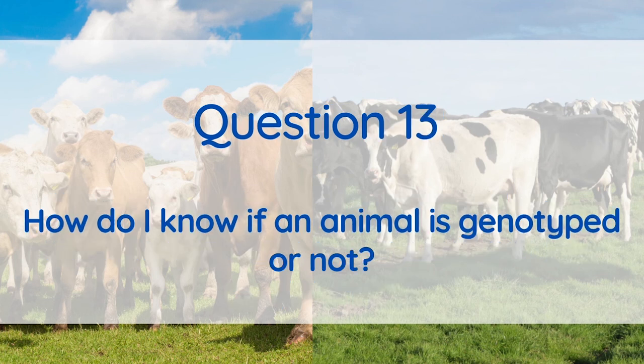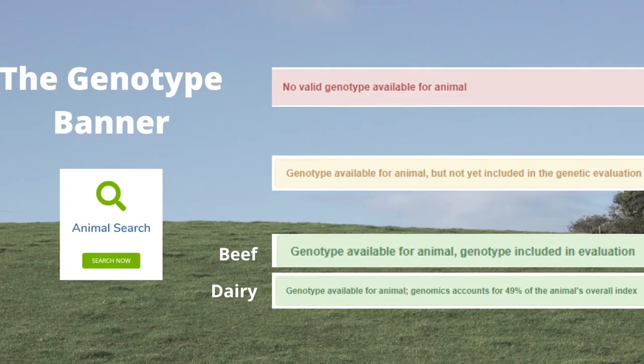The best way to tell if an animal is genotyped or not is to search them on animal search. Just below the pedigree information you will see the genotype banner. A red banner indicates that there is no valid genotype available — the animal has either not been genotyped or the sample provided was invalid. A yellow banner indicates that the animal has been genotyped but the genomics are not yet included in the genetic evaluation. A green banner indicates that the animal is genotyped and the genotype is included in the evaluation.